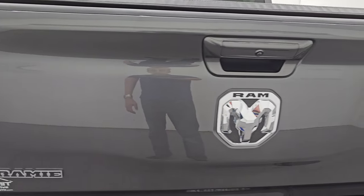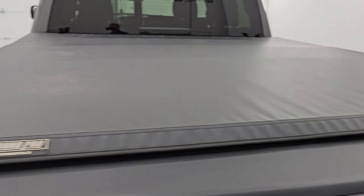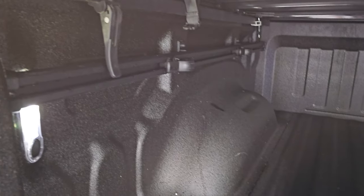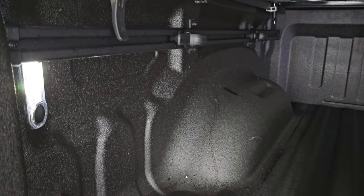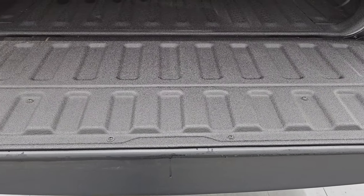The tailgate is in excellent shape. This one comes with a TonnoPro tri-fold tonneau cover — no rips or tears on that. It has the power drop-down tailgate. Spray-in bed liner. You do get the LED bed lights back here, side box tie-downs with the rail system and cleats. The spray-in bed liner goes onto the tailgate and is in very nice condition.